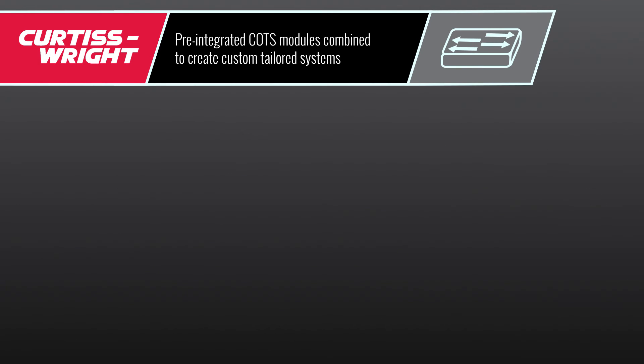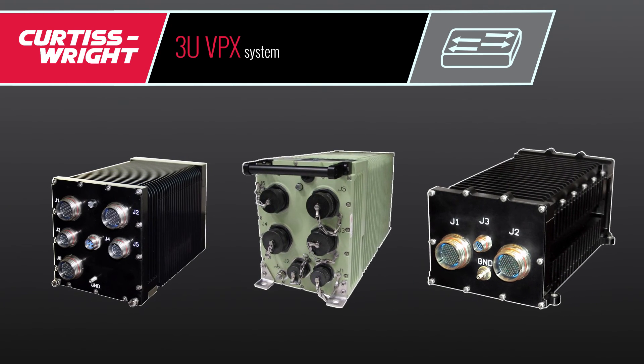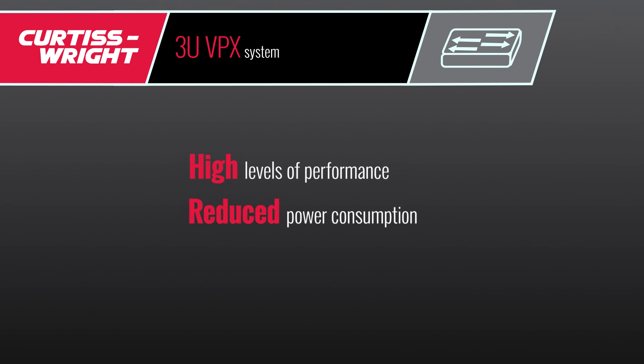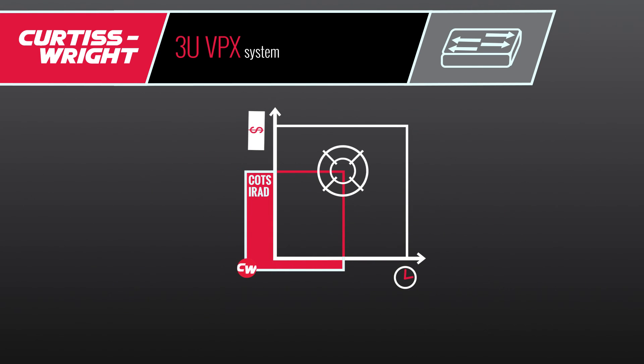By mixing and matching different components, we can tailor the system to your needs. Pre-integrated COTS modules combine to create custom tailored systems. By choosing a 3U VPX system by Curtis Wright, your system can achieve high levels of performance, reduced power consumption, and increased reliability — all while operating at this new win point.